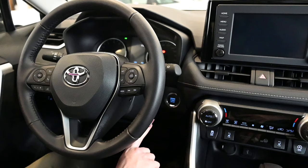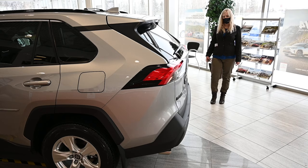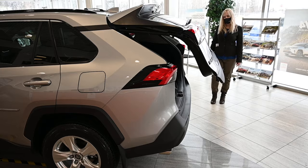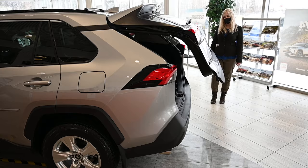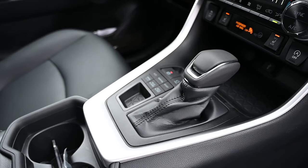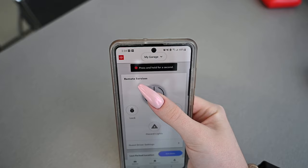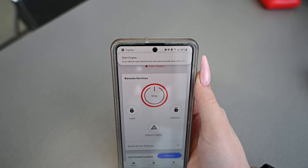The XLE adds an eight-way power driver seat with lumbar support, heated steering wheel, push-button start, dual-zone automatic air conditioning, power sunroof, and power back door. For $2,800 more on the XLE Premium model, you get soft-tex leather seating, leather-wrapped shift knob, a bigger 8-inch touchscreen, driver seat memory system, larger 19-inch alloy rims, and Toyota Remote Connect — you can start up your new RAV4 through your phone or using your key fob.